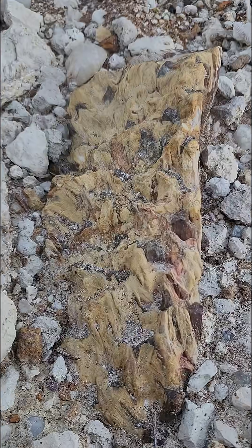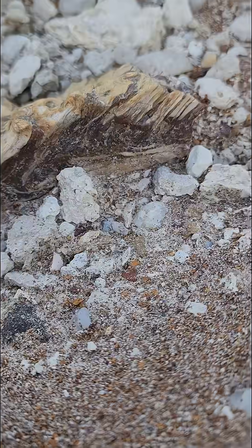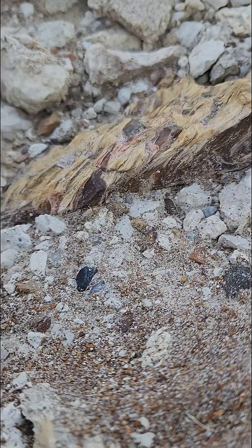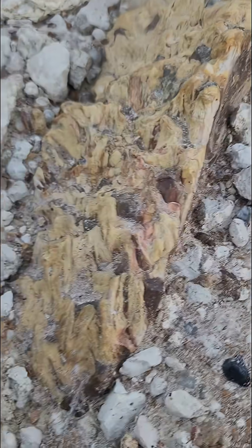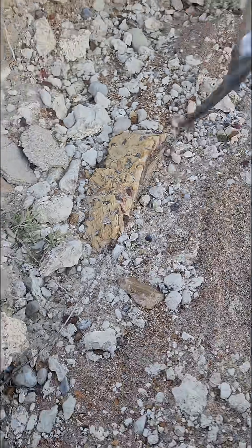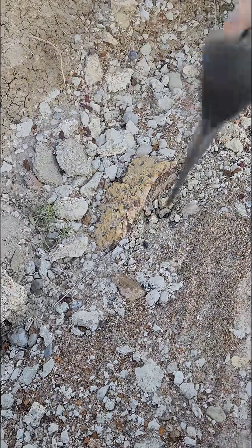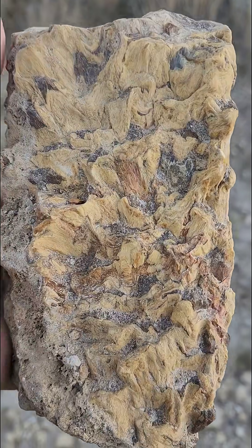Look at this — I just found this. I don't know much about these, but I'm hoping it's a cycad. If it's not a cycad, it's one of the coolest pieces of wood I've ever found. We're gonna get it out of the dirt here — it's pretty big. Look at this, got it out of the ground.